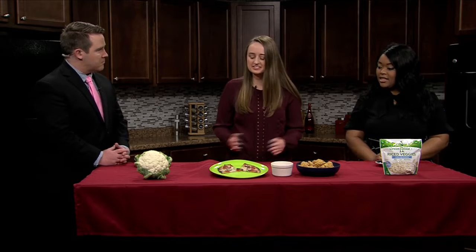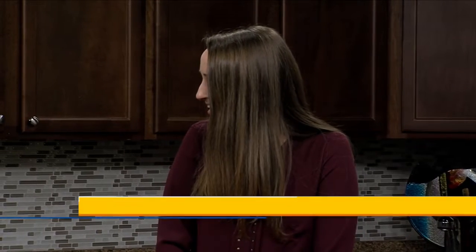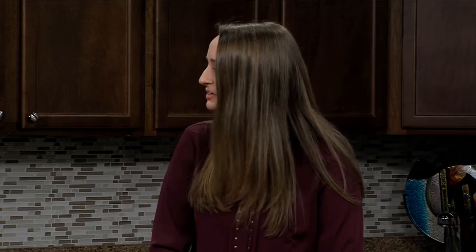Good morning, Riley. Good morning. How are you? I'm good. It smells good in here — there's cauliflower stuff. So we have today some cauliflower products, and basically why it's so popular is people are maybe looking for a way to get less carbohydrates in their diet and some more veggies. So that's just an easy way to do it.